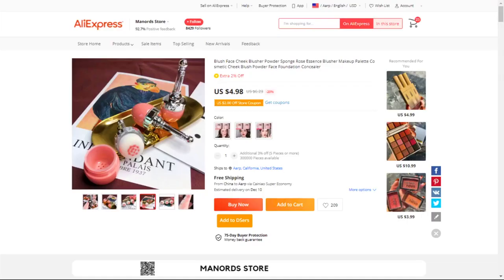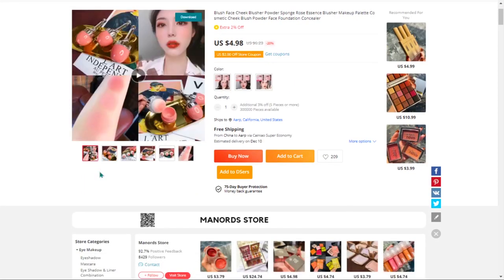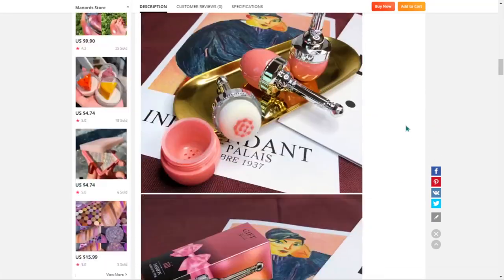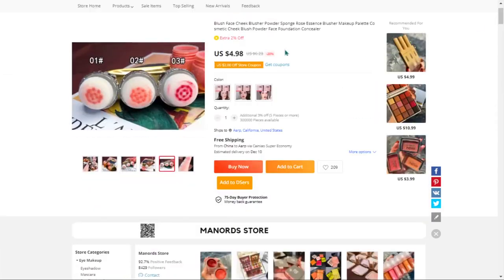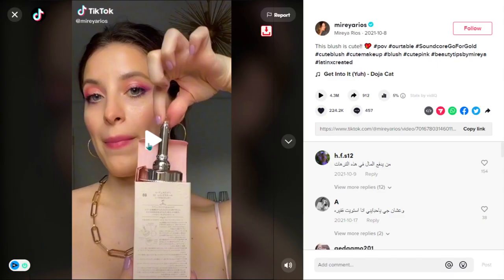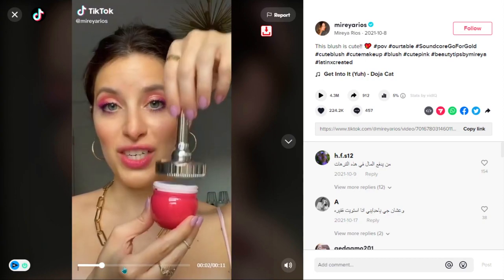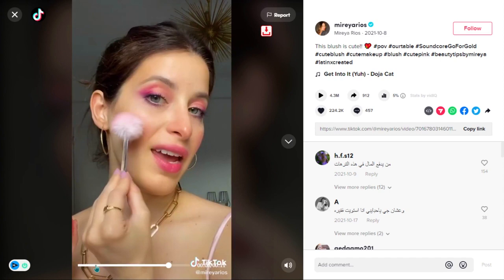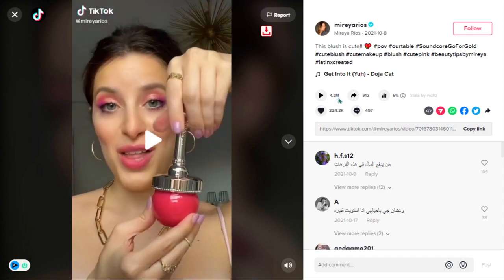Our next product is the natural cheek contour blusher. Blush helps make the skin appear more healthy and natural. We also think it has a lot of untapped potential — so far there haven't been many orders on AliExpress, so you could definitely take advantage of this. It falls under the beauty makeup niche market. We also think it has a broad market base, and this item is a high perceived value. It has lots of engagement on TikTok with 4.3 million views, 224,200 likes, 457 comments, and 912 shares.